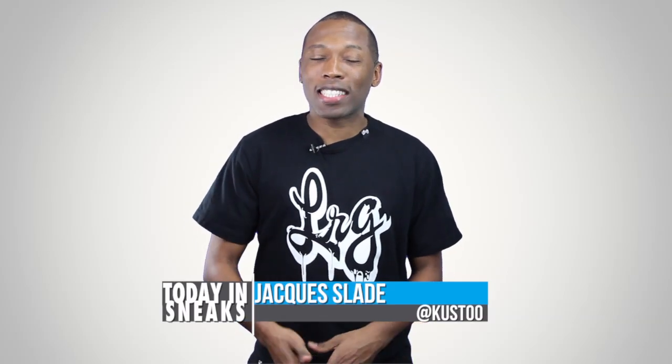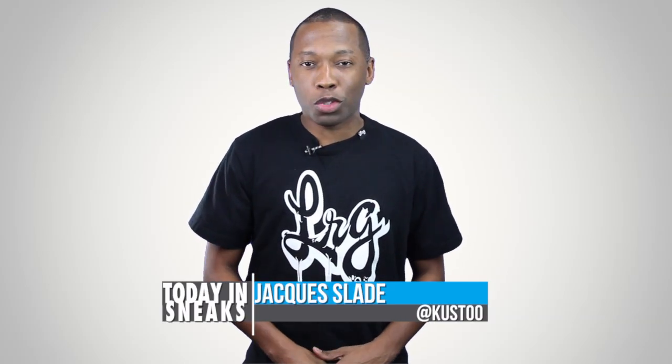Welcome to Today in Sneaks. I am your host Jacques Slade, and these are your three top sneaker stories of the day.